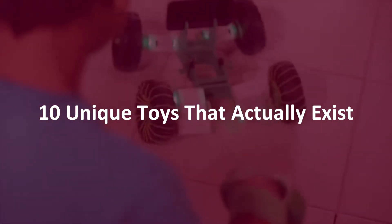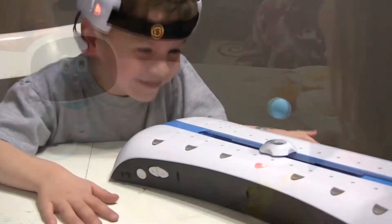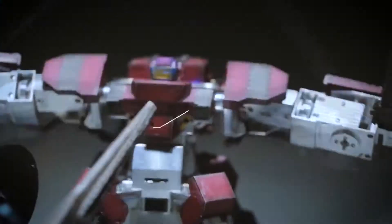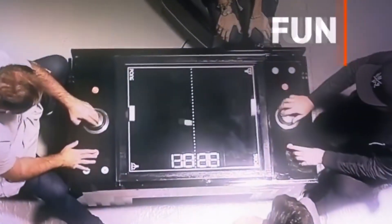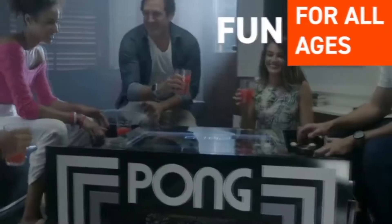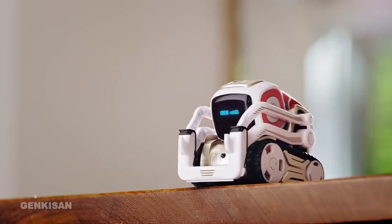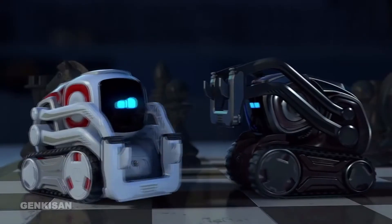10 Unique Toys That Actually Exist. Kids indeed love and learn a lot from the toys they play with, but there are incredible gadgets out there that many adults can also enjoy. After all, age is just a number. There are tons of impressive toys developed every day. From toys that let you draw 3D paintings to transforming coffee tables based on your favorite childhood games, we have gathered a list of mind-blowing toys that you didn't know could exist. You can actually buy all of them in real life. So without further ado, let's get started.